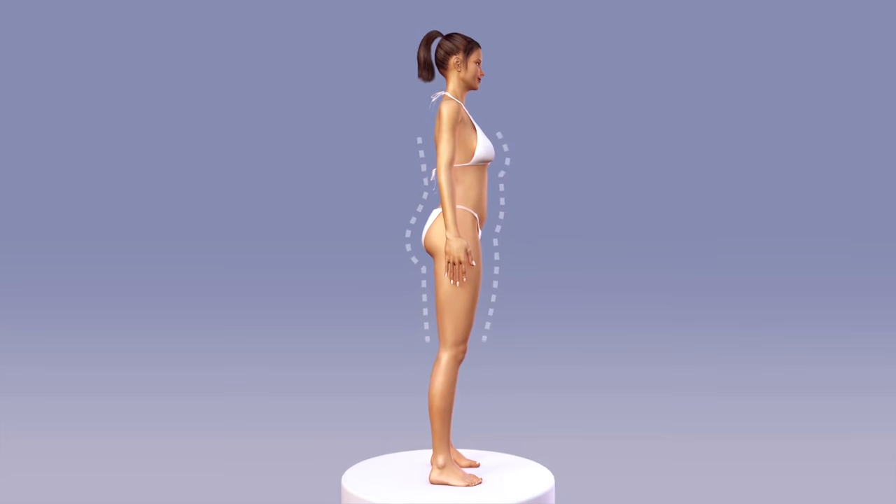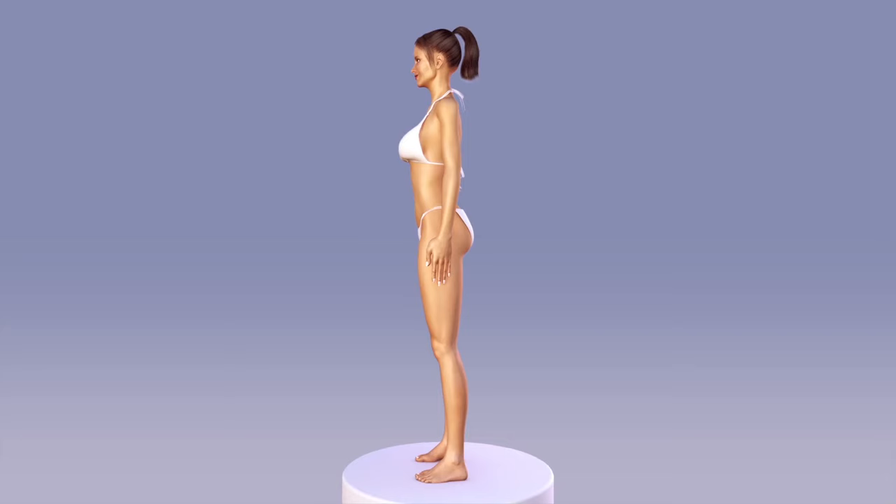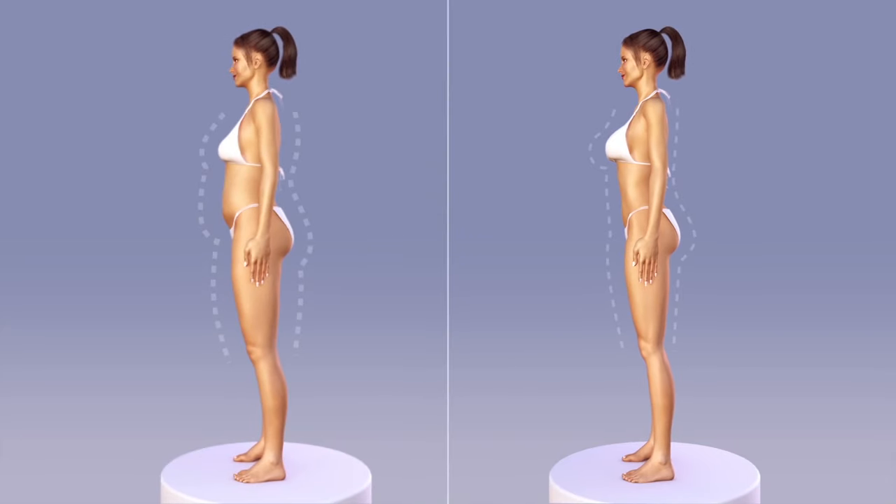AquaShape may be used to smooth out breast irregularities, augment breast and buttock size, and enhance overall breast and buttocks contours. AquaShape fat injections can give breasts and buttocks a softer, smoother, and more natural-looking appearance.